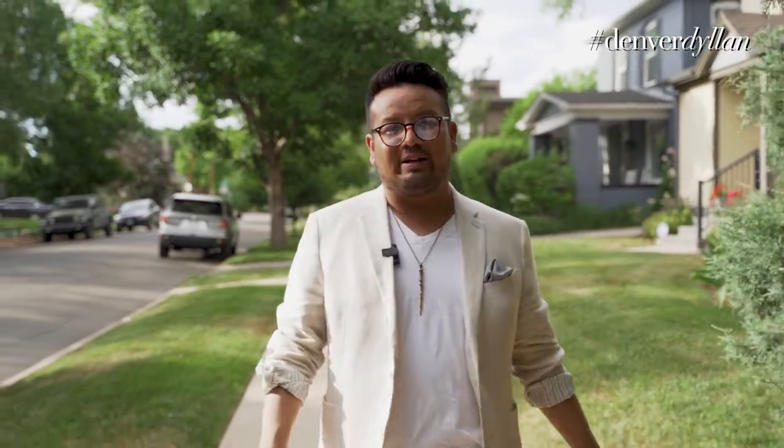Fast-forward to Q1 of 2022, we saw a 10% jump to $1,088,000. What's interesting is that the new ceiling for the highest price point in Sloan's Lake is now $2.1 million, which is higher than any of the surrounding neighborhoods.